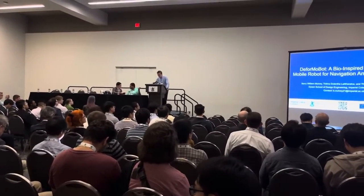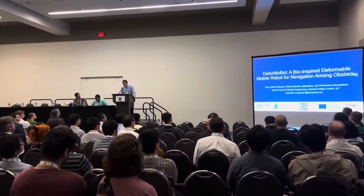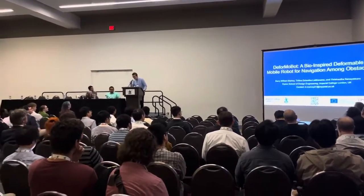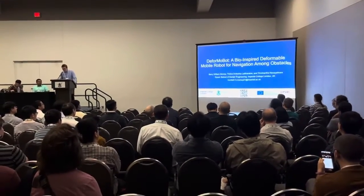Hi everyone, my name is Barry Mulvey. I'm from Imperial College London and today I'll be presenting on DeformaBot, a bio-inspired, deformable mobile robot for navigation among obstacles — work which I did with Shalina Lalitharatne and Trishanta Naniyakara.